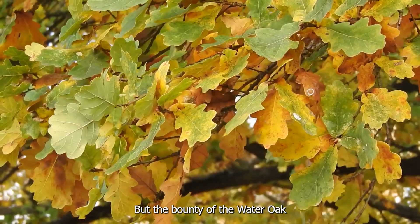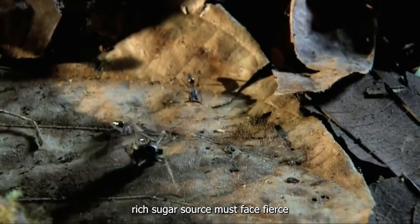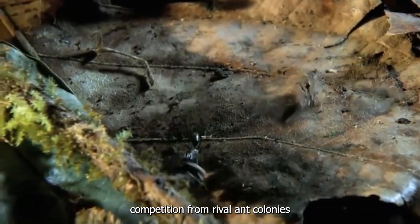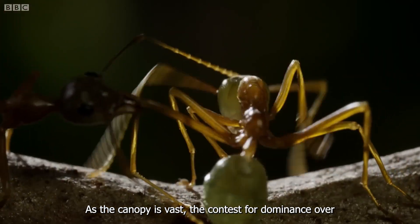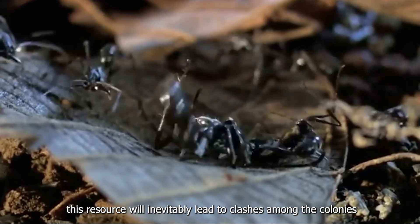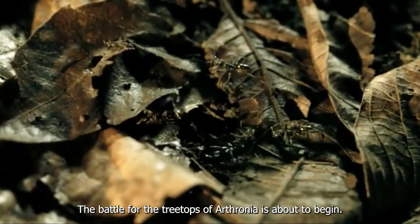But the bounty of the water oak doesn't come without a price. Any colony seeking to claim this rich sugar source must face fierce competition from rival ant colonies. As the canopies fill, the contest for dominance over this resource will inevitably lead to clashes among the colonies. The battle for the treetops of Arturnia is about to begin.